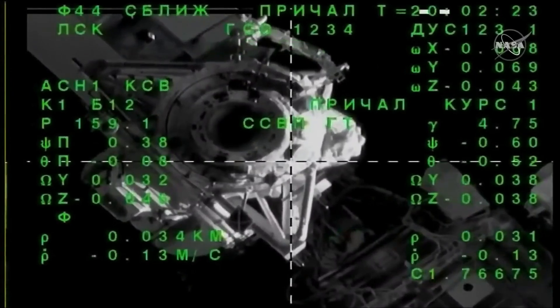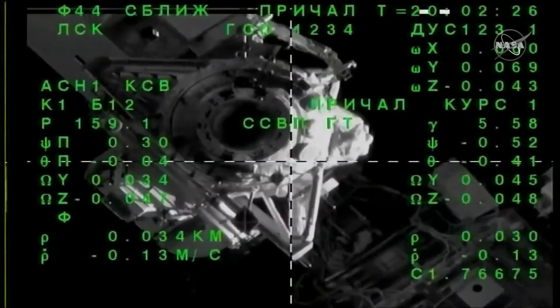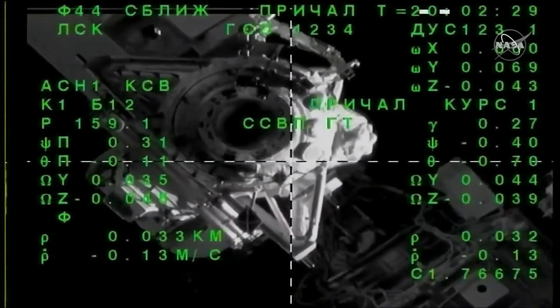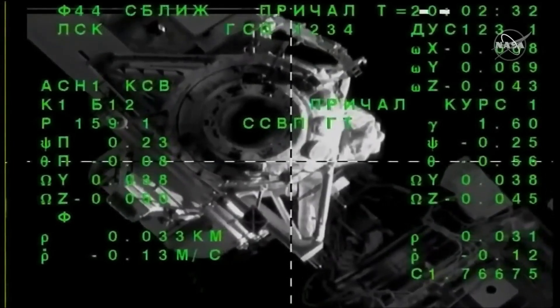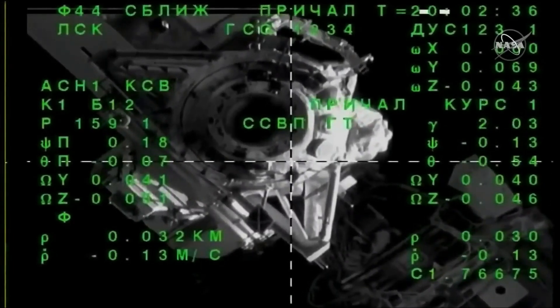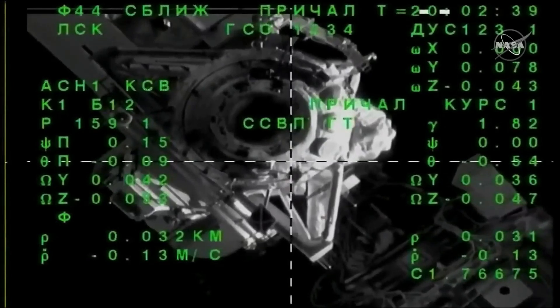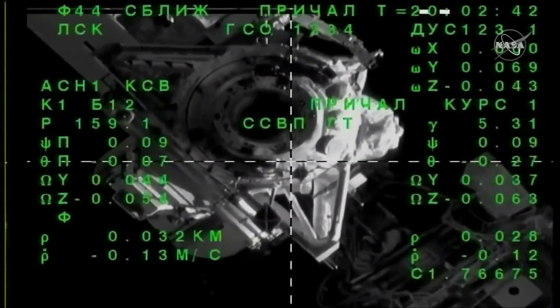35 meters now separating Soyuz from station, closing at a rate of about one-tenth of a meter per second, which is the perfect rate of closure for contact and capture. Range is in the center. We continue automated final approach.